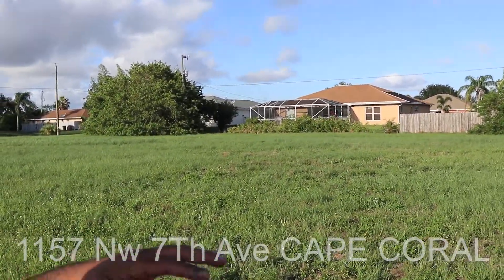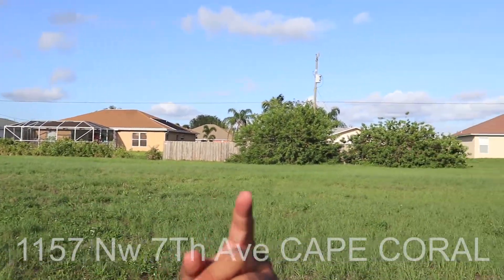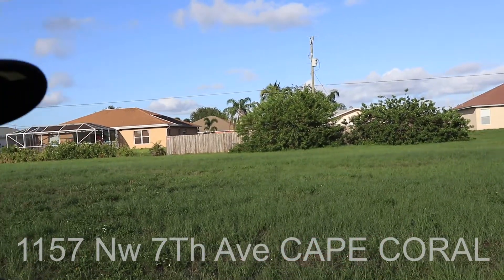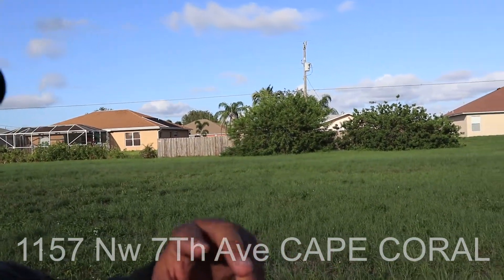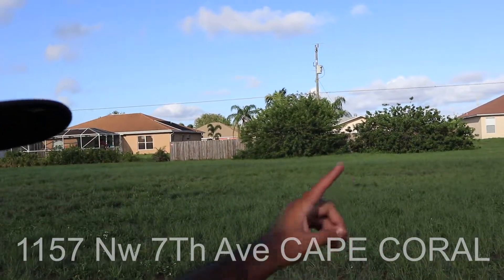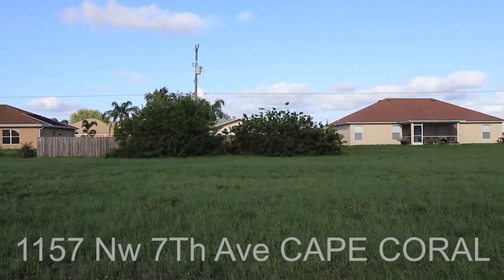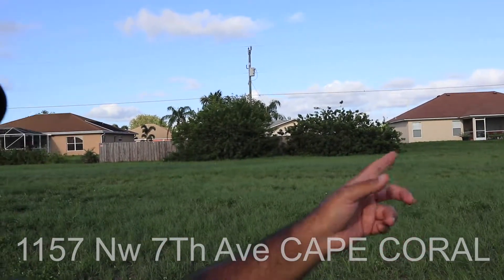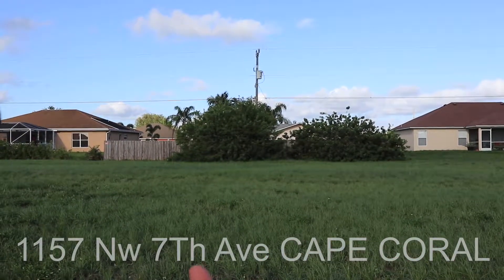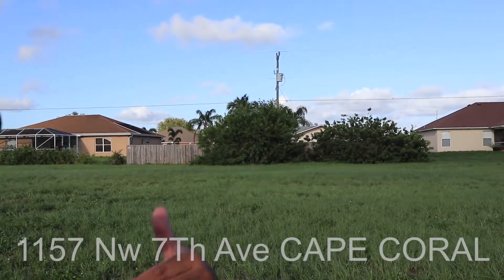We're also really close to some really good commuting roads like Diplomat, like Tropicana. We can get to the Burnt Store Arena quickly. We can get to the 41 really quickly. That's primarily going to help you commute through Punta Gorda, Fort Myers. You can get down to Cape Coral. You can also go on up to North Port and Port Charlotte through that same road. The Burnt Store Road is going to help you go north and south on the west side of Cape Coral as well.